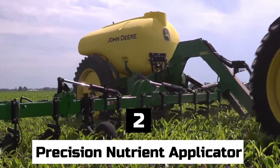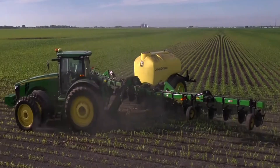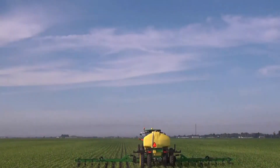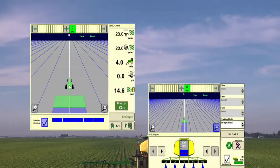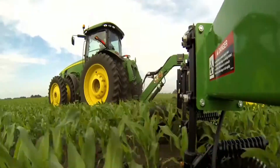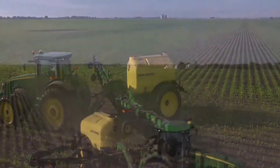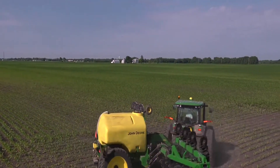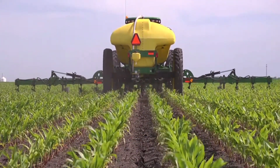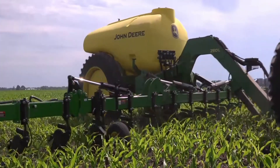Number 2: Precision Nutrient Applicator. The term precision nutrient applicator refers to a specialized piece of agricultural equipment developed to accurately and efficiently apply fertilizers or other types of nutrients to crops in a manner that is targeted and specific. Precision nutrient applicators utilize variable rate technology (VRT) to apply fertilizers or nutrients at varied rates based on the precise demands of different areas within a field, taking into account soil nutrient levels, crop requirements, and other factors. Some precision nutrient applicators include sensors such as soil nutrient sensors or crop canopy sensors to offer real-time data on soil nutrient levels or crop nutritional status.